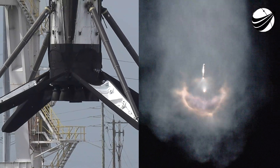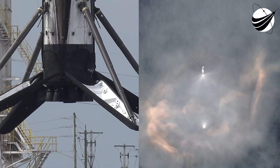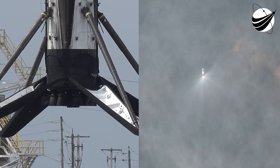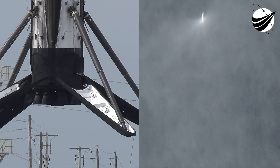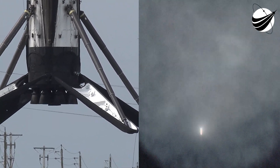The boost back burn is now underway. The shot on our screen right now is of the Merlin vacuum engine on the second stage. As this view toggles, you may catch the first stage — it is firing its Merlin 1D engines, with that burn on the first stage lasting about 30 seconds.